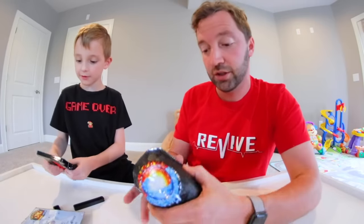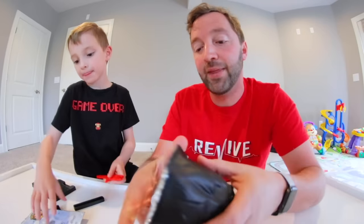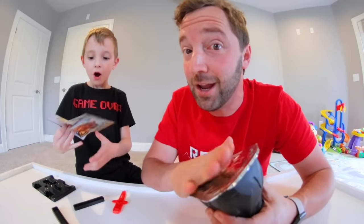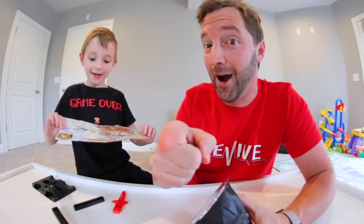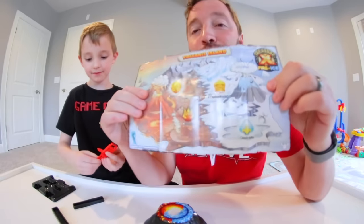We're going to need — so here's the volcano. You're going to pull this up and that's where we're going to put the water in. And then we'll pull this up and see if it's fire or ice. This is so cool. We got a little map — it's an adorable map.